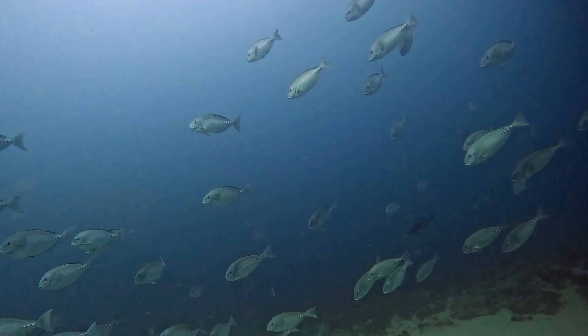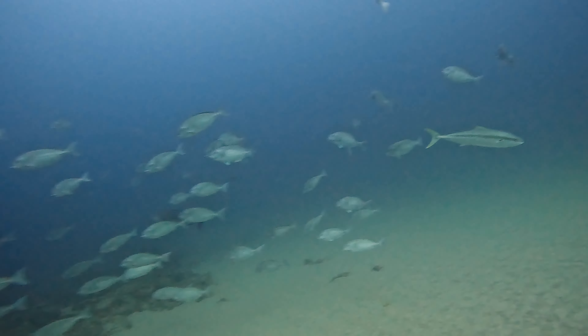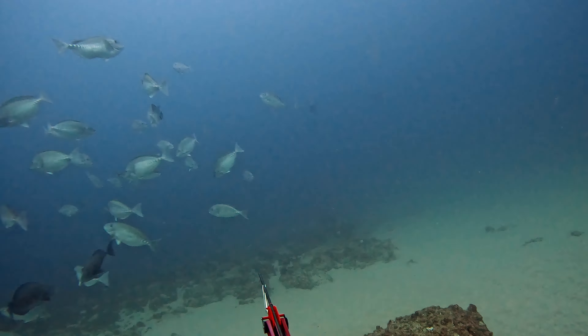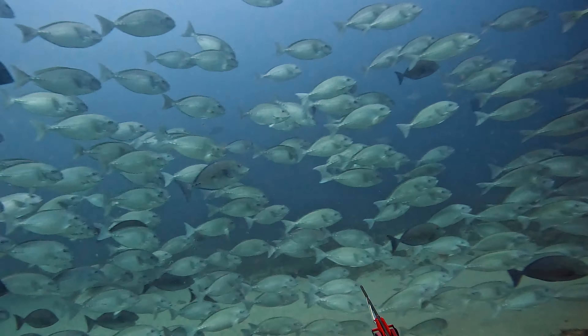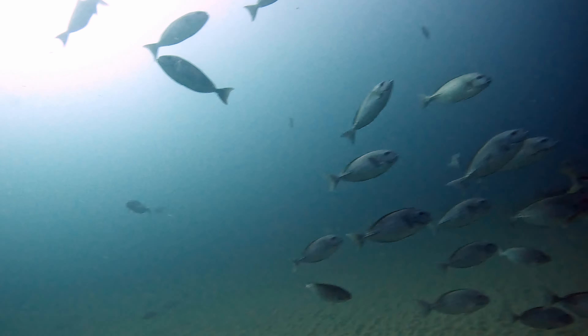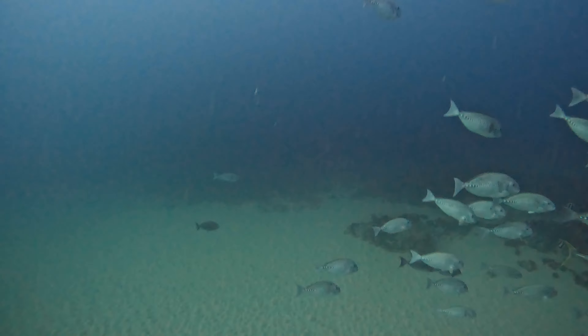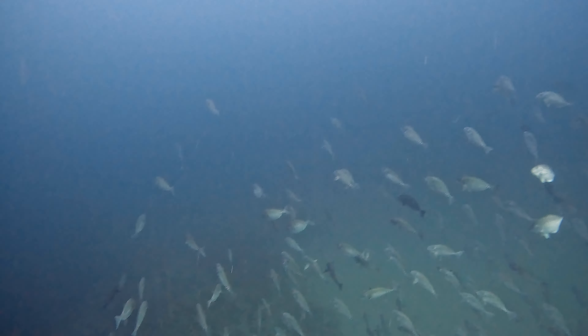There are a couple of kingfish around the 10 kilo mark in the school. I wanted to leave these fish because I had Jose up on the surface and I knew he would really appreciate being able to shoot one of them. Unfortunately no snapper anywhere to be seen, but luckily that shark was gone. Well, I guess he's back. By the time we made it over the top of the reef, the shark was back and he was looking for a free feed. Luckily for the shark, Adam had just gone down and prepared a meal for him.